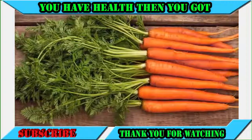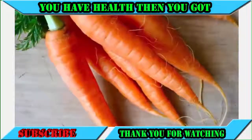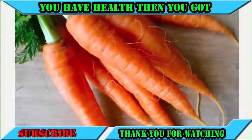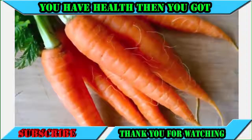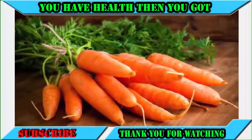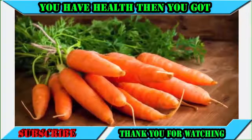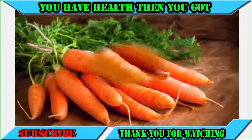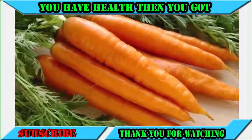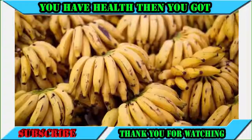Number seven: carrots. Carrots are wonder food for your sperm, thanks to their high content of vitamin A. Vitamin A gives your sperm various boosts in health and motility. Vitamin A is also found in red bell peppers and oatmeal in case you need to vary your diet. Number eight: bananas.